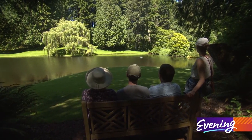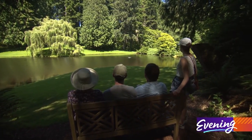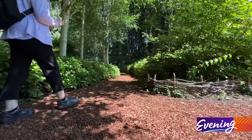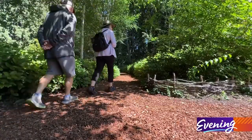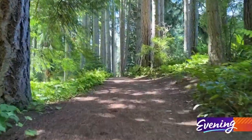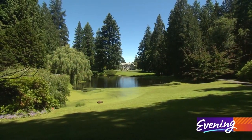Visitors are completely awed by Bloedel Reserve. Something happens between the time they arrive and pass through all these beautiful landscapes. It's a rarity to have this amount of land — 140 acres — reserved and set aside for anyone to come visit.